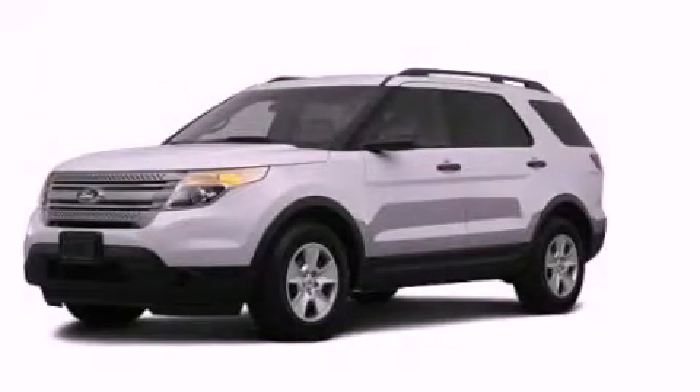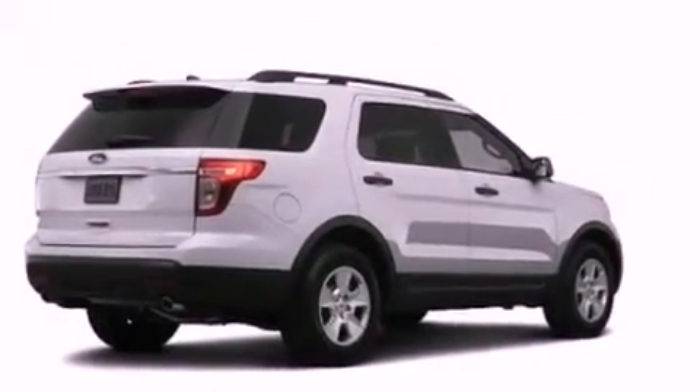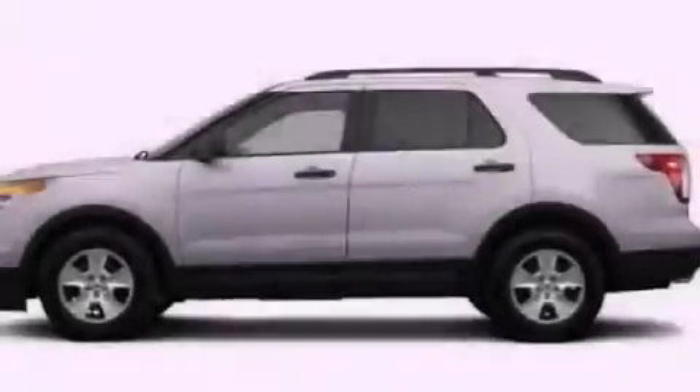This is a brand new 2013 Ford Explorer, a vehicle with safety, comfort, and space. It has a 3.5 liter 6-cylinder engine and an automatic transmission.